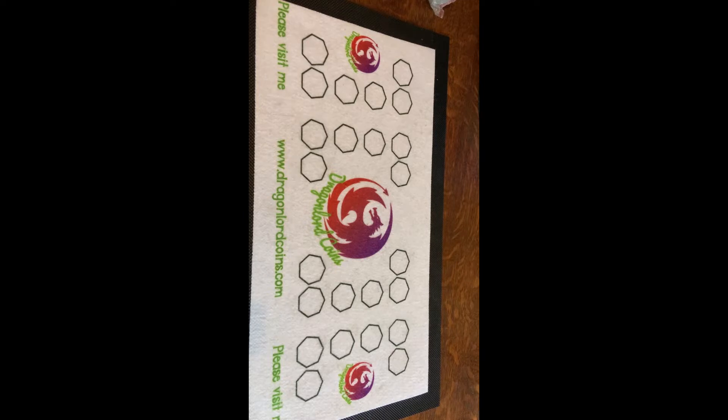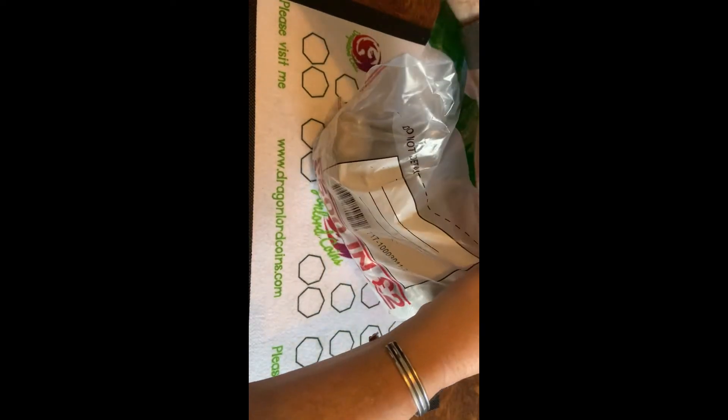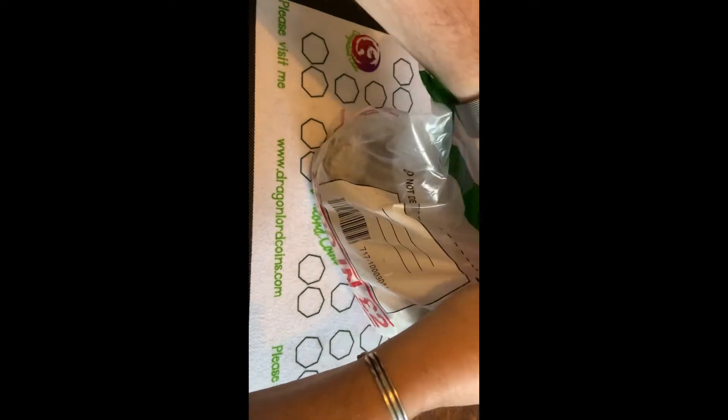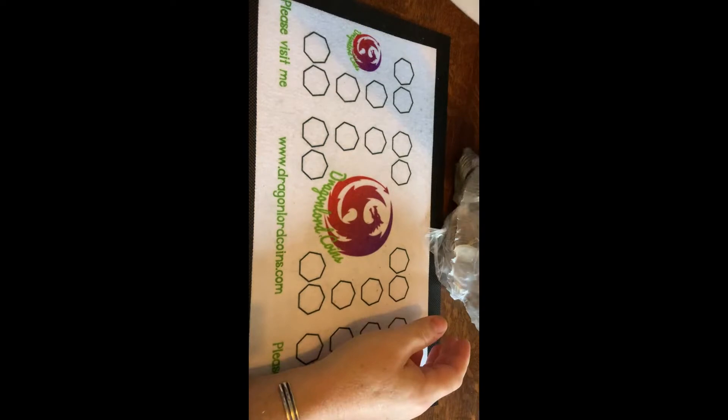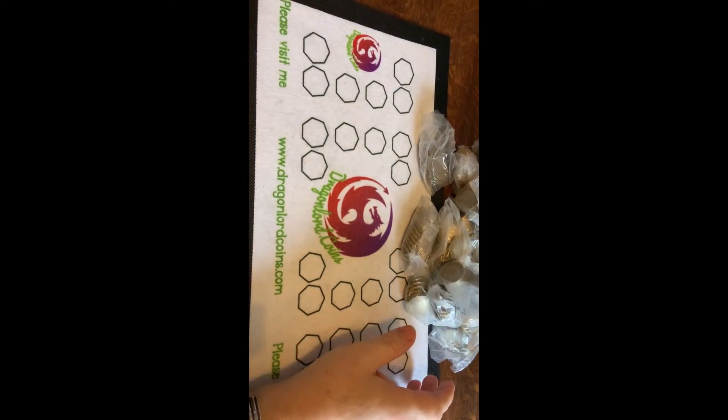Good morning, good afternoon — whatever time it is you're watching this on playback. Steve here, dragging coin bags over to the table. 500 quid in two pound coins.